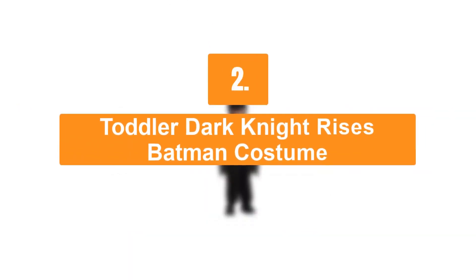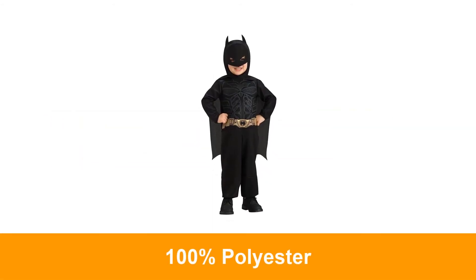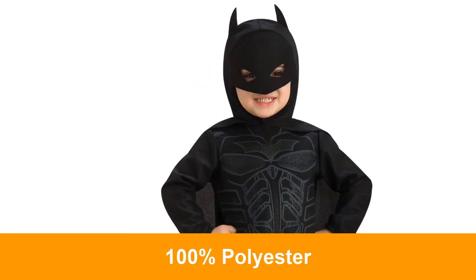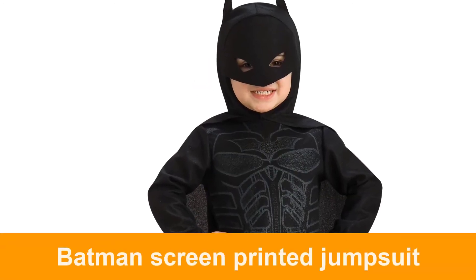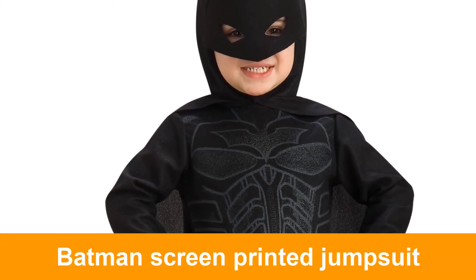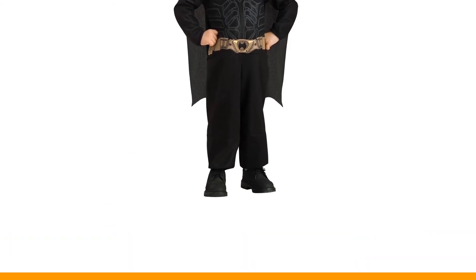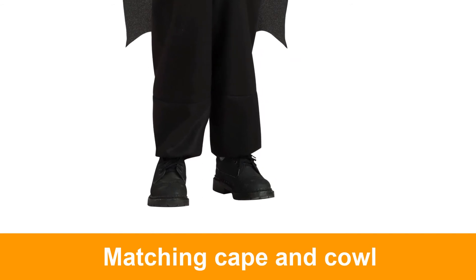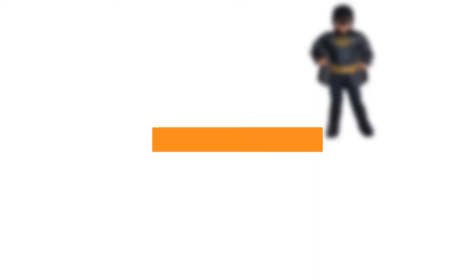Number 5: Toddler Dark Knight Rises Batman Costume. This costume includes jumpsuit and mask with attached cape. Check the link in the description for discounted price and more detail. Number 1.